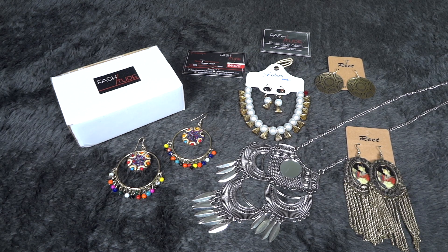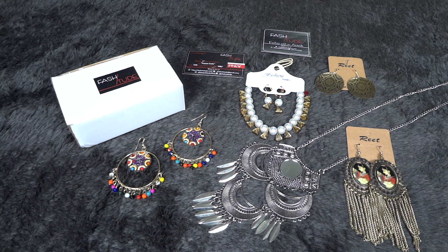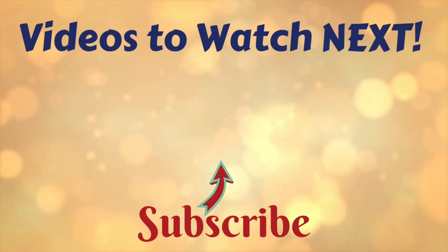If you guys liked it and are interested in getting it, all details are in the description box below. If you like this video and would like me to introduce more subscription boxes on this channel, give this video a big like and let me know your views in the comment section below. If you have any suggestions or feedback, feel free to share. I hope you liked today's video — if you haven't already subscribed, please click on the red subscribe button. I'll see you again in my next video soon. Till then take care and bye-bye.